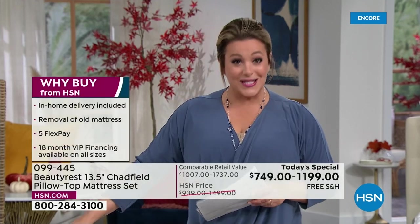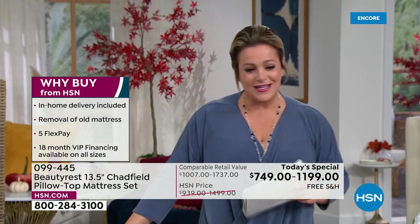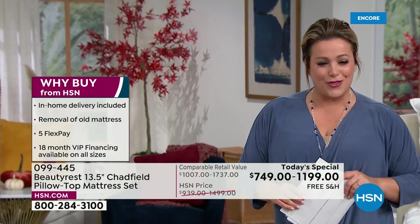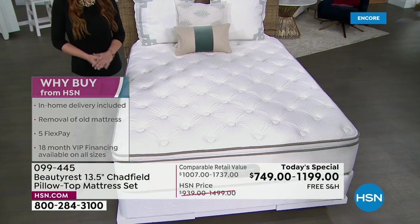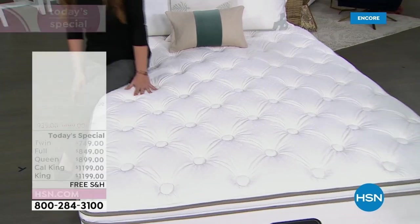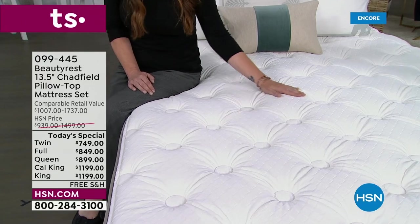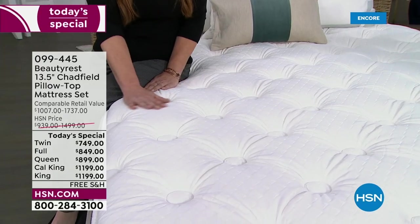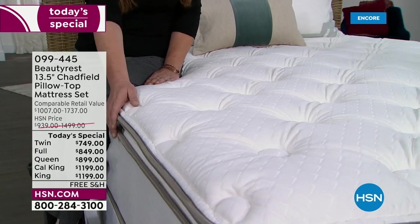There's a 10-year warranty on this one. We know that you love those big, plush, juicy mattresses — the ones that just seem to welcome you into bed every night. Take a look and say hello to that 13 and a half inch Chadfield. Why buy from HSN? We're going to make it the most stress-free experience. Look at this 13 and a half inches on this beautiful plush, wonderful pillow top. We've got all sizes today.